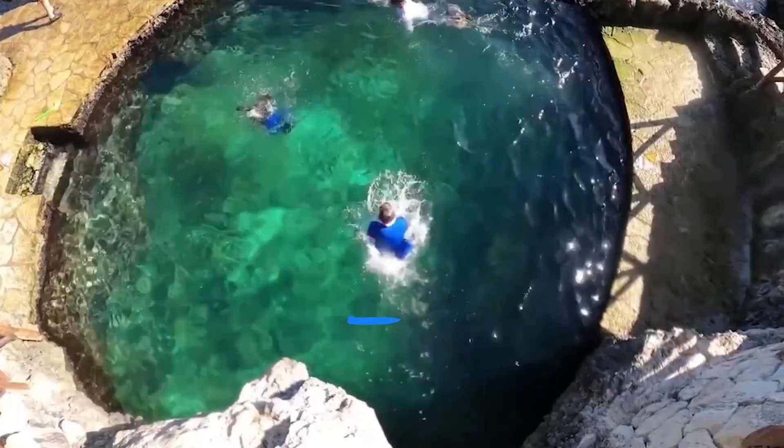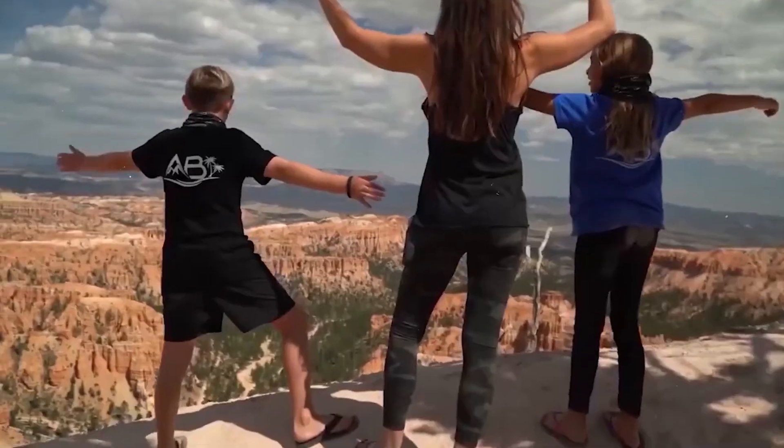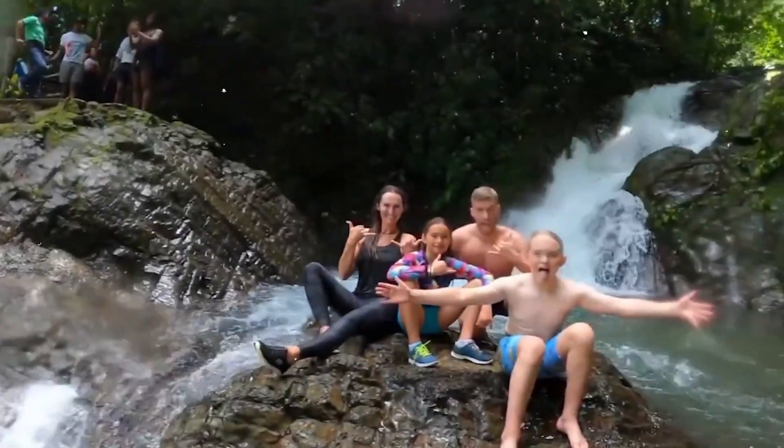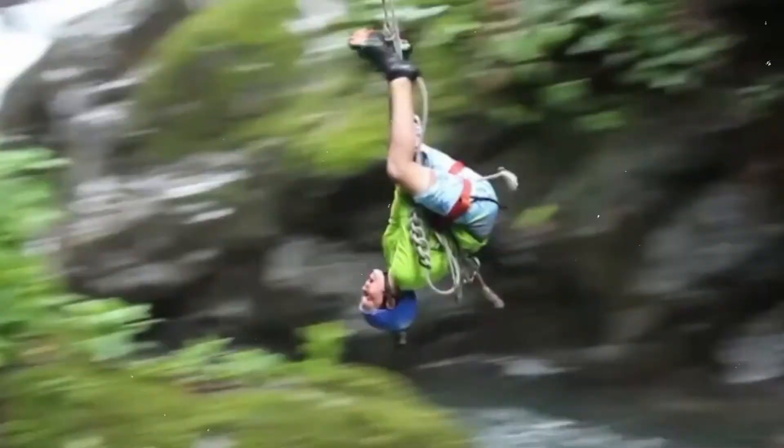Trevi from The Adventure Buddies, the modern travel family, bringing you another video filled with tips, tricks, and inspiration to make sure you maximize your next family adventure like we always do here at The Adventure Buddies.